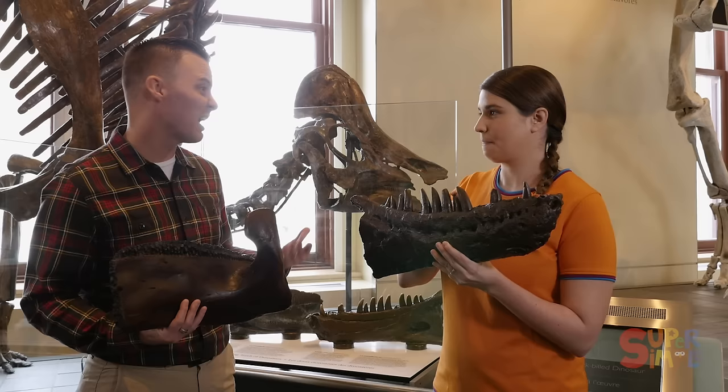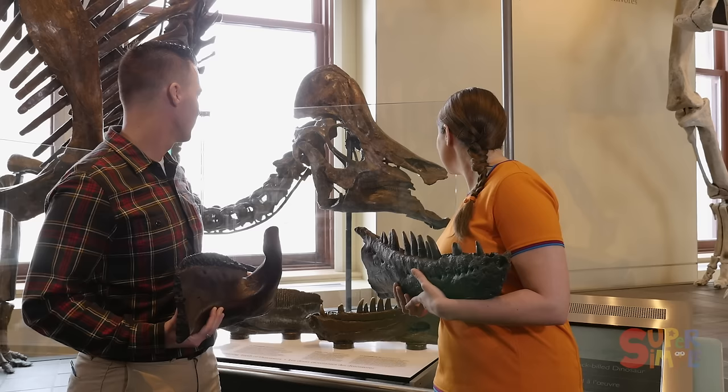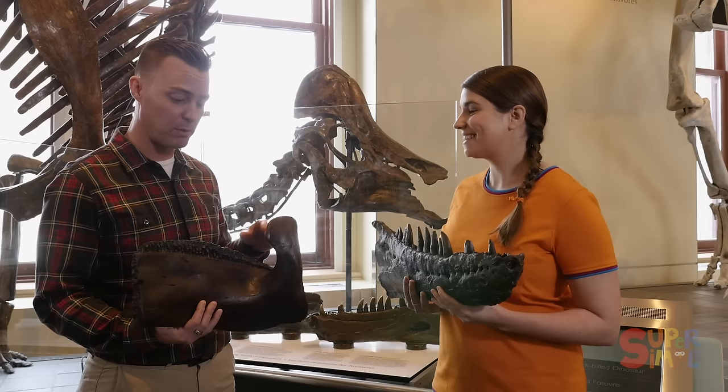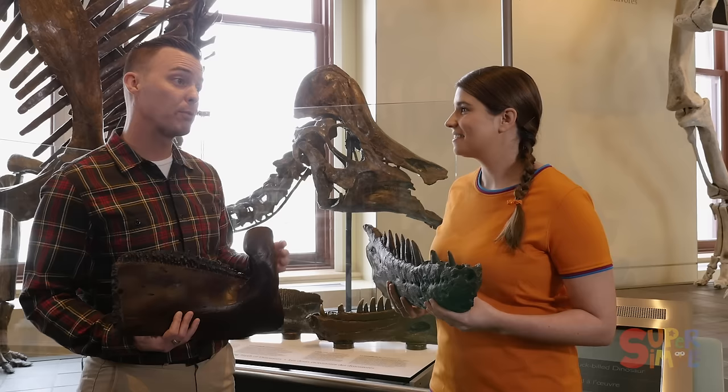So behind us here, we have an animal called Hypacrosaurus. My question for you is: is this a plant-eater or a meat-eater? Well, I see the teeth are flat, so I'm going to say it's a plant-eater. Exactly — bingo! Hypacrosaurus was a plant-eater. In fact, it was a duck-billed dinosaur, just like this one here. So we know from the flat teeth that these were plant-eaters. But where do you find all of these dinosaur bones? We have to dig them up from the earth. In fact, we have a really cool activity here at the museum where you get to do just that. Would you like to see it? Yeah, I'd love to! Let's check it out.